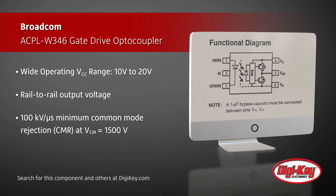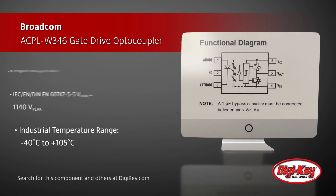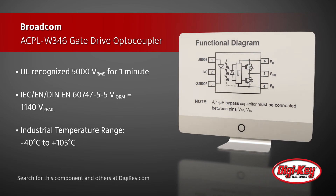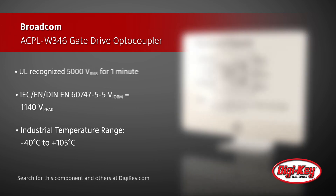The ACPL-W346 offers 100 kV per microsecond common mode rejection, high insulation voltage ratings, and multiple safety approvals to ensure reliable operation in harsh environments such as industrial motor drives, inverters, and switching power supplies.